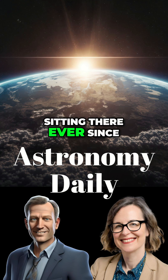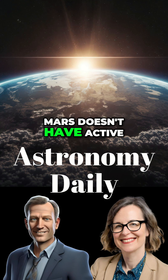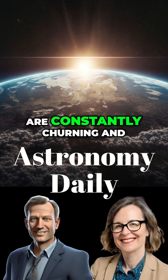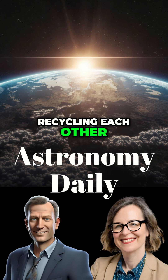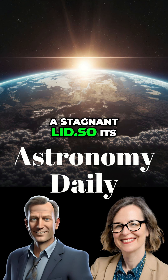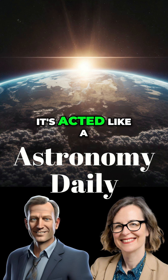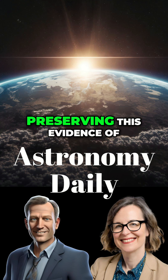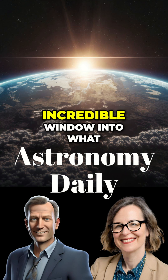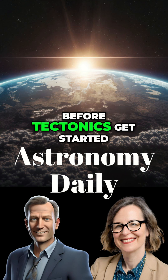And they've just been sitting there ever since? Pretty much. Unlike Earth, Mars doesn't have active plate tectonics. Our crust and mantle are constantly churning and recycling each other. Mars has a single solid crust — a stagnant lid — so its interior evolution is much slower. It's acted like a time capsule, preserving this evidence of its violent birth. This gives us an incredible window into what rocky planets look like before tectonics get started.